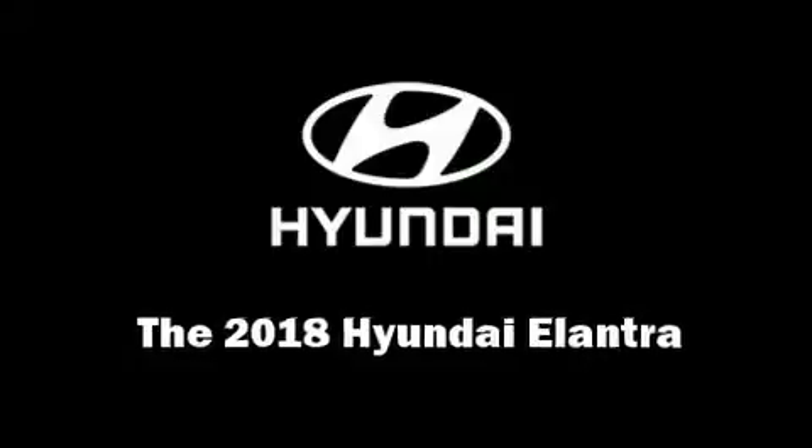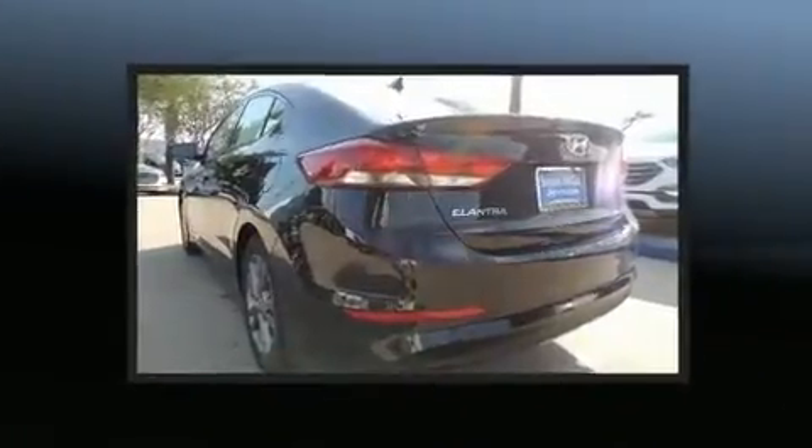Treat yourself to a test drive in the 2018 Hyundai Elantra. This four-door, five-passenger sedan is ready to drive off the showroom floor.